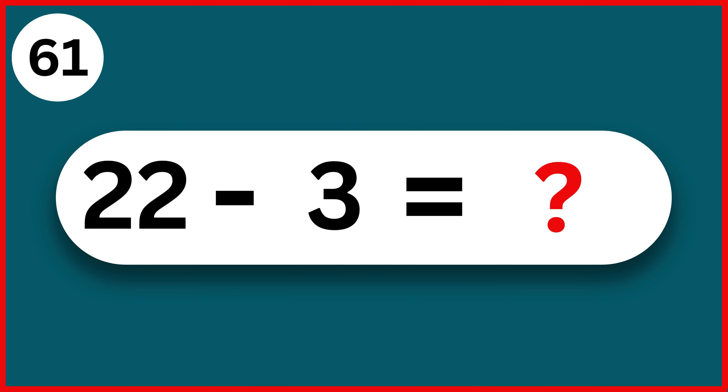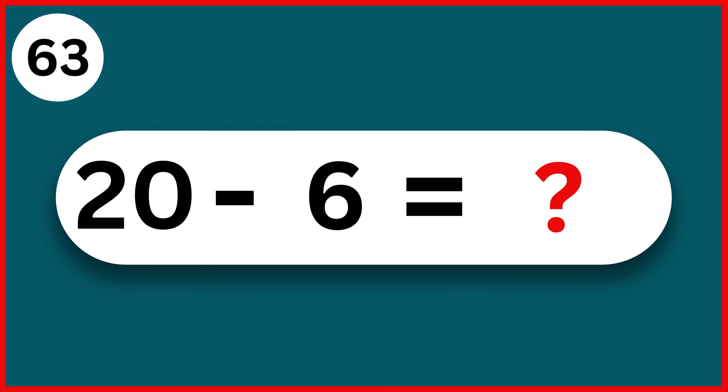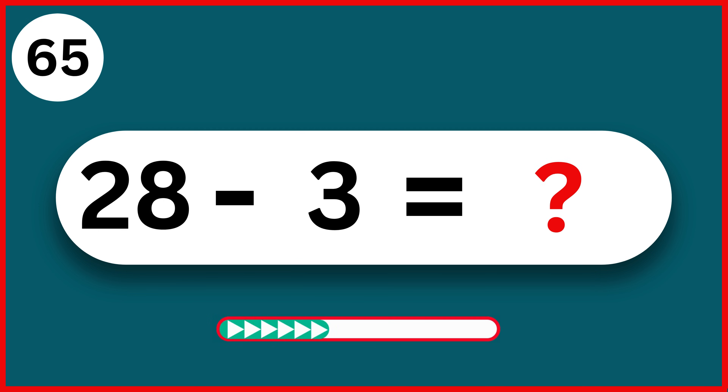22 minus 3. 19. 28 minus 7. 21. 20 minus 6. 14. 28 minus 1. 27. 28 minus 3. 25.